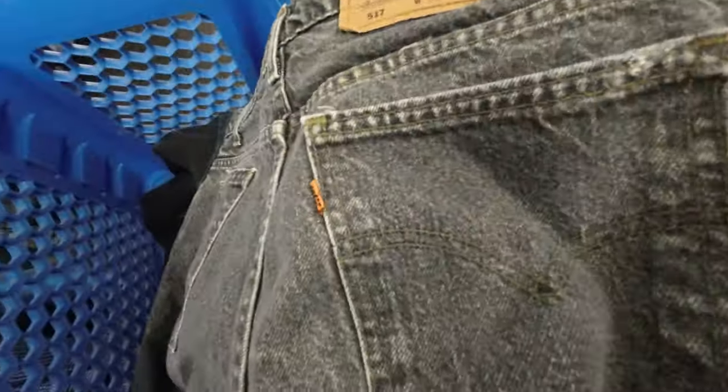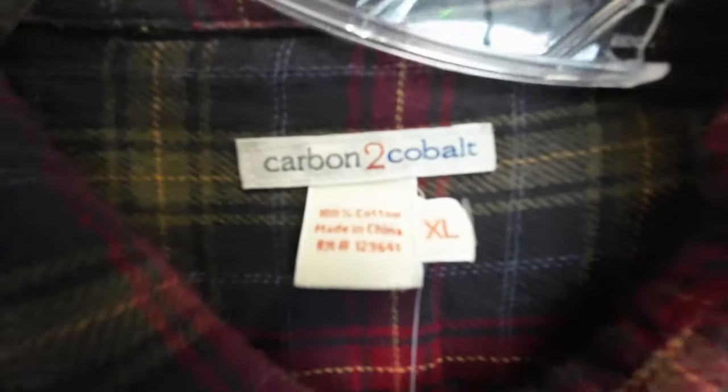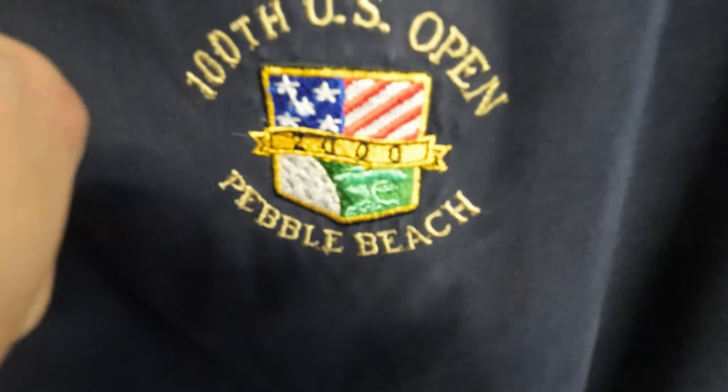I found some flame resistant pants and some vintage orange tab Levi's from the 80s, but the prices here were still a little crazy — Ariat jeans for $24, Armani jeans for $14. Looking through the button-ups I found a Carbon to Cobalt men's extra large flannel that was half off. I also found some Pearl Izumi cycling gear, a North Face wool quarter zip, a vintage Ralph Lauren quarter zip, and a vintage US Open Pebble Beach jacket.